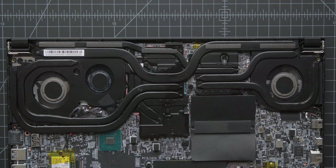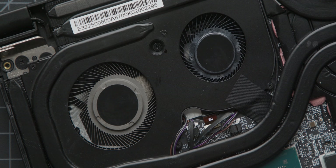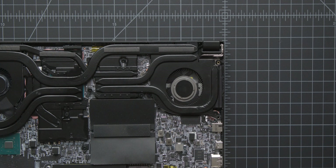It's got something called the Cooler Boost Trinity Plus Cooling System — a bit of a mouthful — but it puts out a ton of air for how small this laptop is. MSI is using 0.1 millimeter thin fan blades with 67 blades on each fan, and you can really tell there are a lot of blades on there.